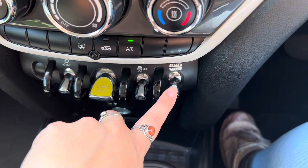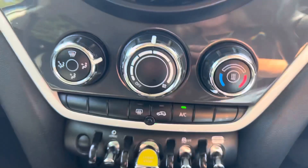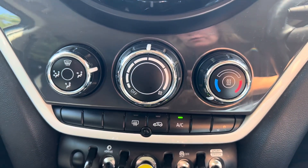We have your traction control and then the option of changing the Mini driving modes, which is an added extra as well. We have the climate control with the options of AC.